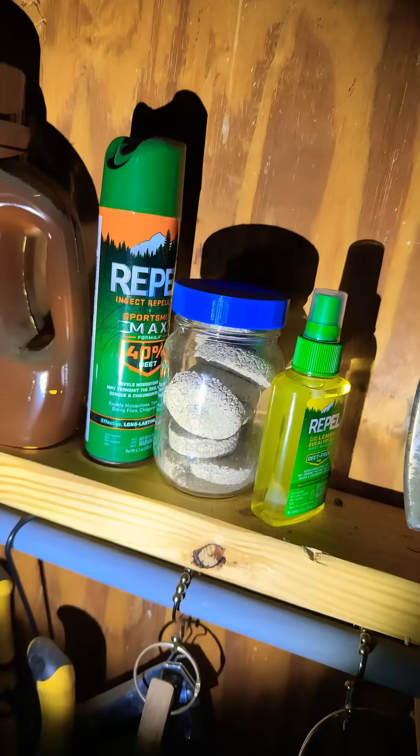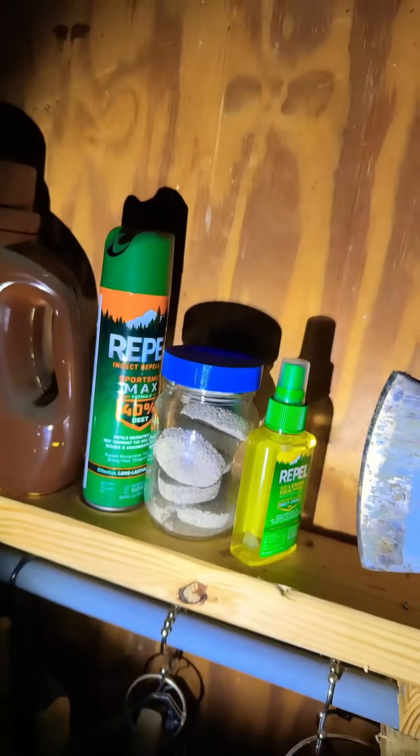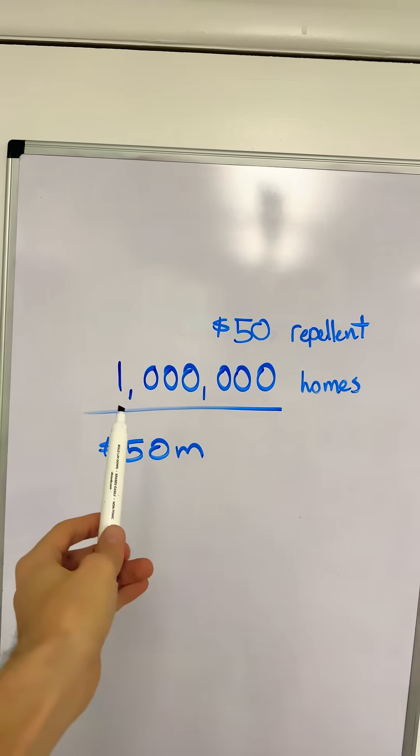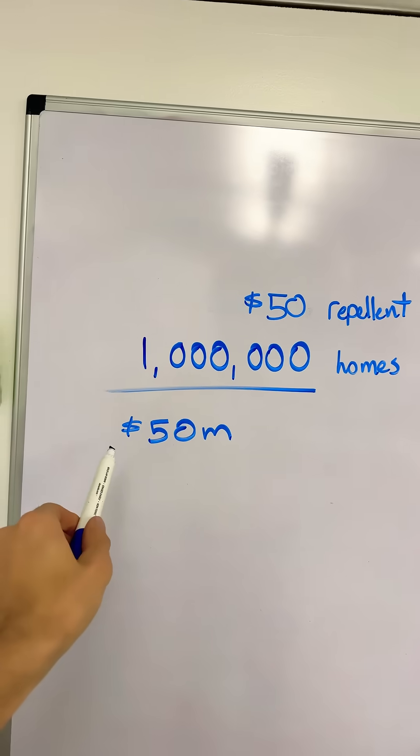I think all these mosquito repellent things in the last two years totaled around $50. In the future, I'll save $50 on repellent. And if we do this again across 1 million homes in the country, then that saves $50 million.